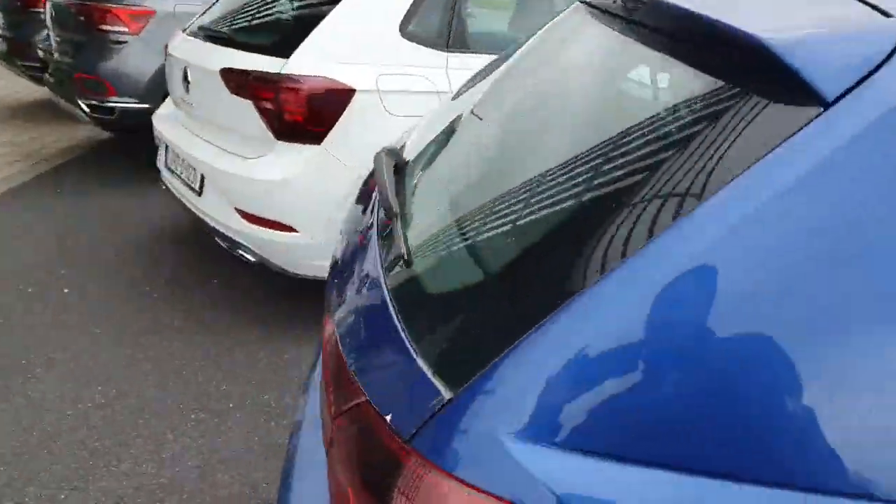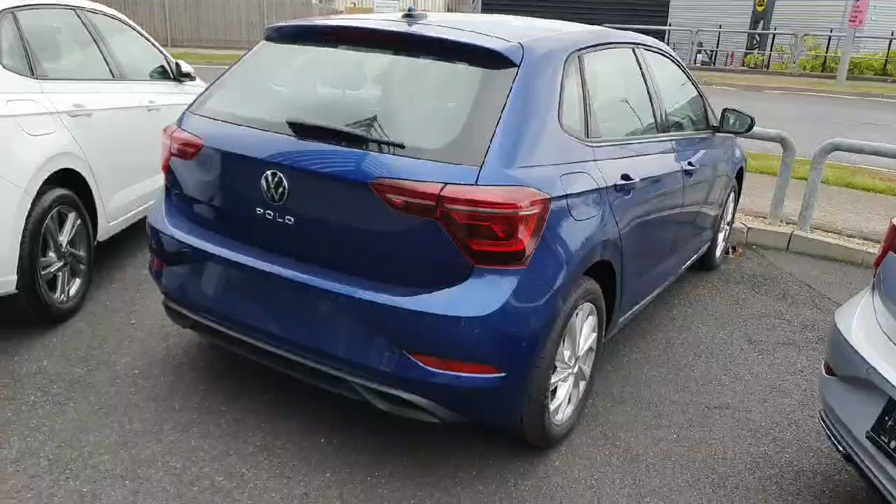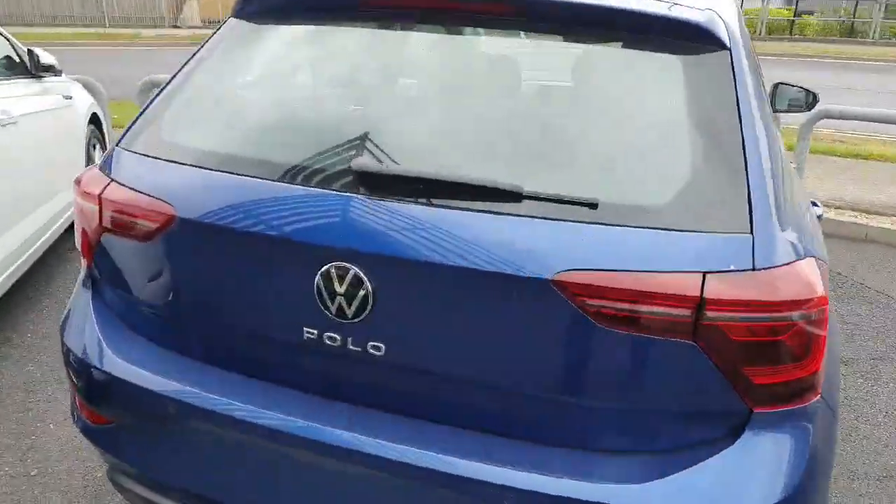Let's show you around the car. You also have the LED tail lights with sweeping indicators, because this car has the matrix package.